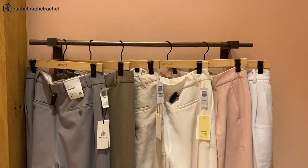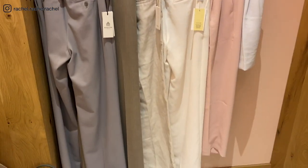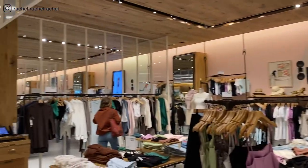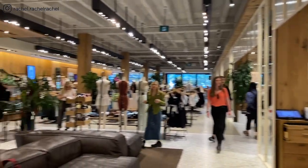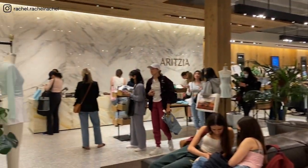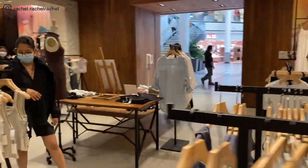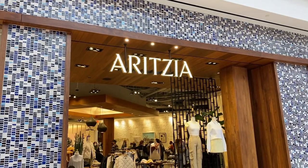Thanks for watching my Aritzia clientele shopping vlog! I hope you found this video helpful. The names, sizes, and colors of all the items will be down in the description box. Stay tuned for my Aritzia clientele try-on haul, which I'll have uploaded very soon.